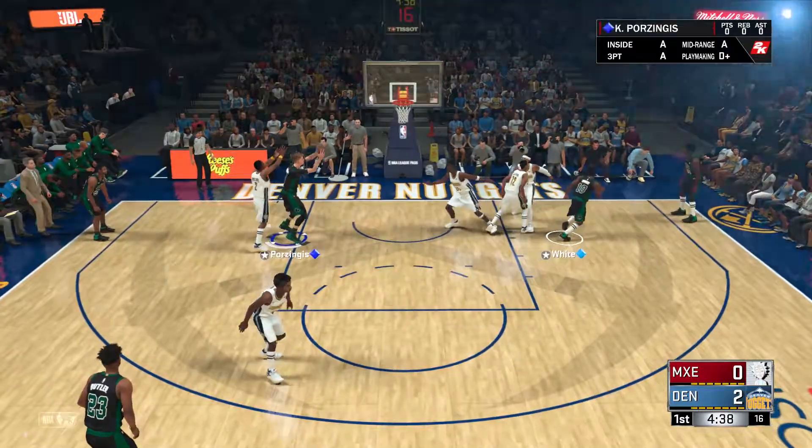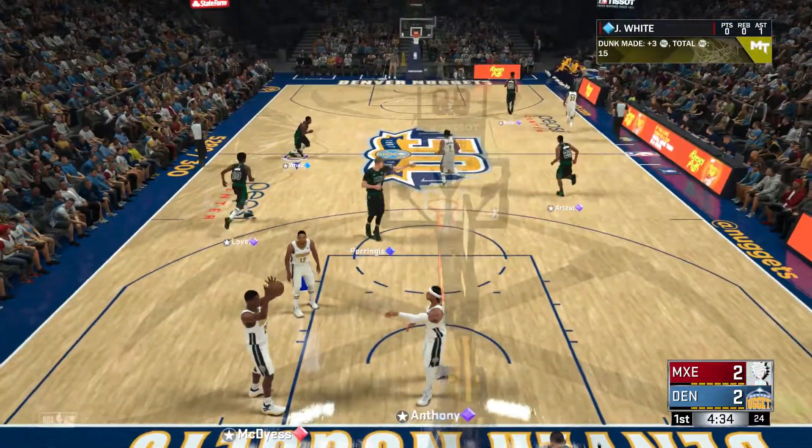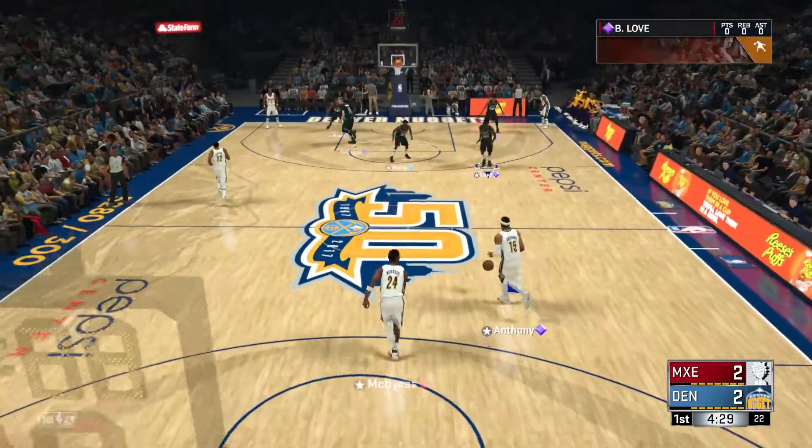White passes to Porzingis. And the dunk by Porzingis! You hear that sound? That's the flushing of the toilet right there. Greg, a fierce two-hander.